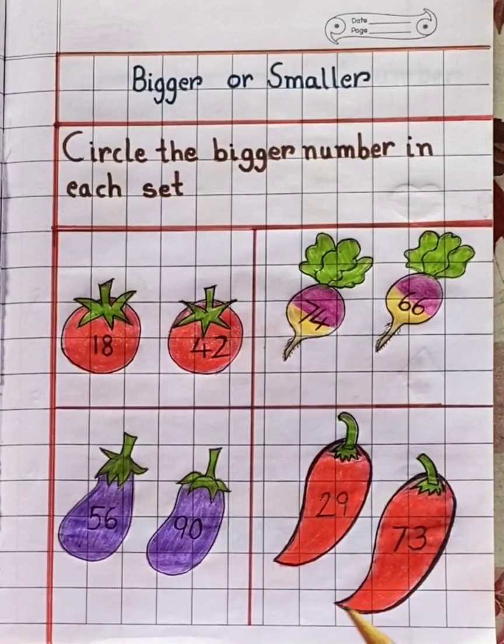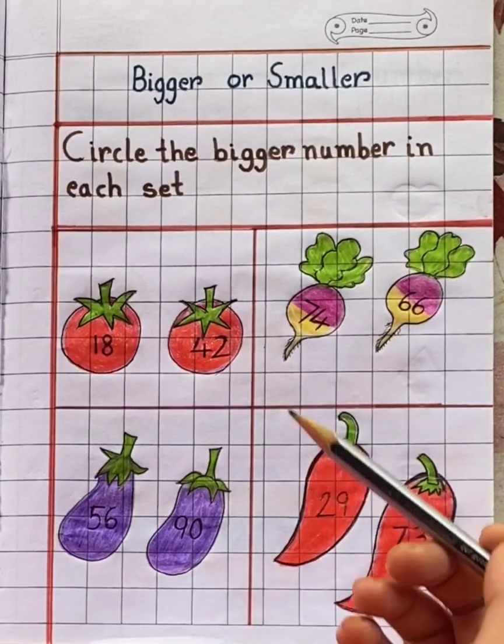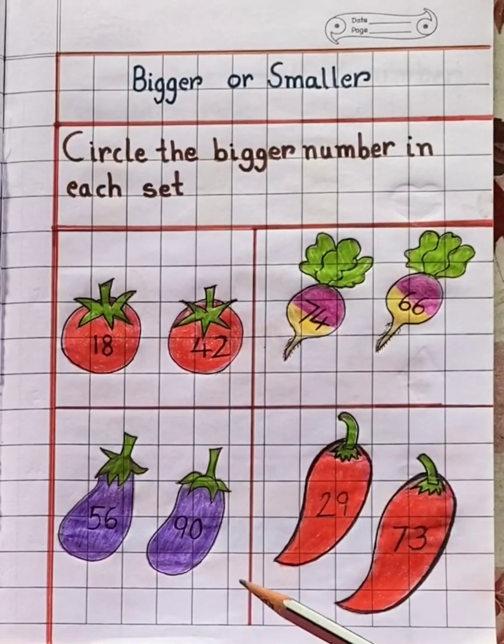Hello my dear children. Today in mathematics we are going to do a small worksheet from the topic bigger or smaller number. So let's begin our worksheet.